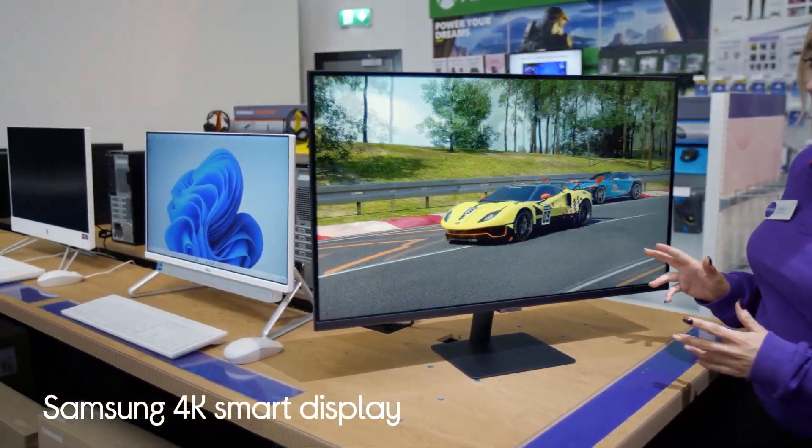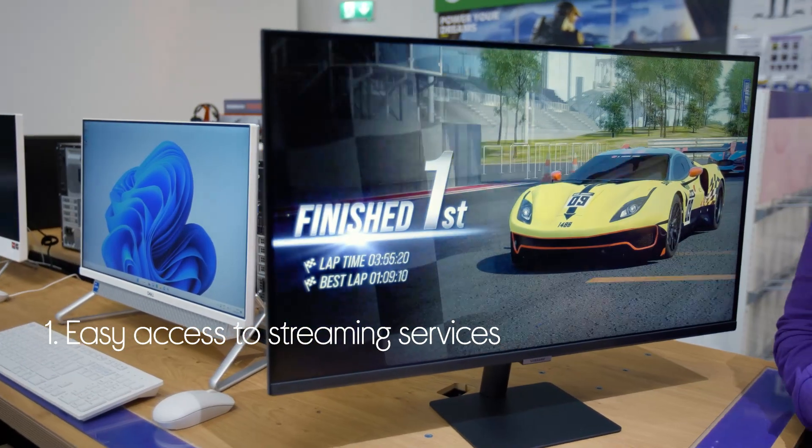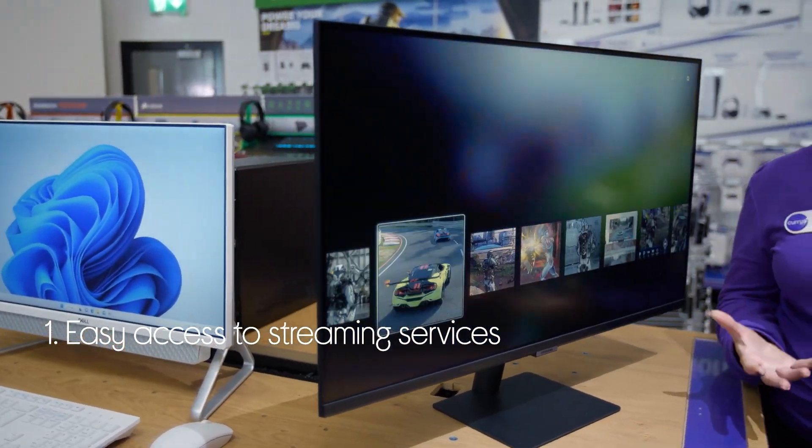Let's take a look around this Samsung Smart Display. It makes it really easy to find all of your go-to streaming apps and services like YouTube, Disney+, Netflix and more.